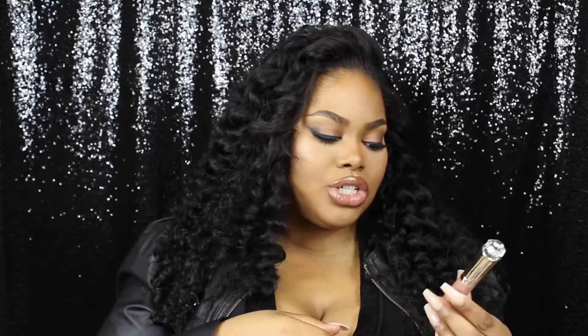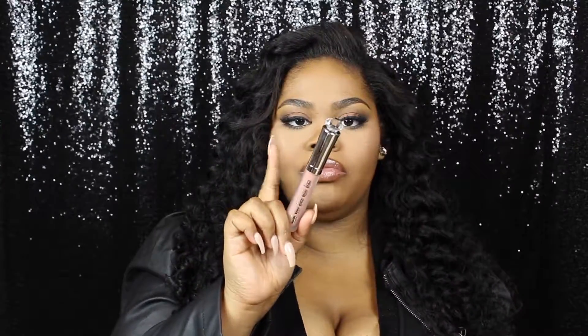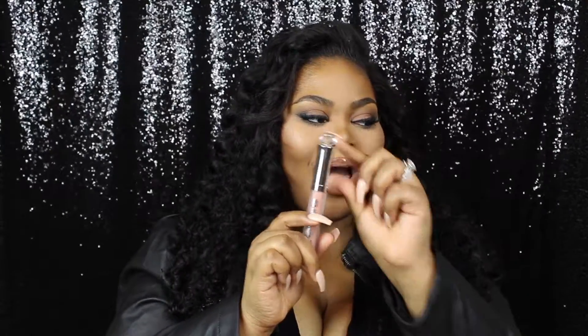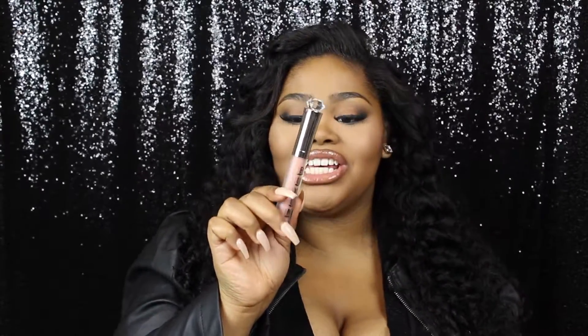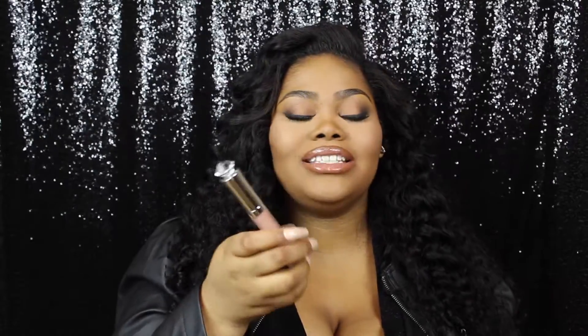Then I got a lip gloss — the Buxom Lip Gloss in White Russian. I saw this on their holiday promotions because it has this crystal thing on the top. I've already tried it — you guys know I couldn't wait. It does have a lip plumper in it, so I'm obsessed. I already know I definitely need two of these as a backup because I love this. It's so creamy — I have it on right now. It's like this milk on your lips. I love this and it feels great, so you guys should definitely try this out.